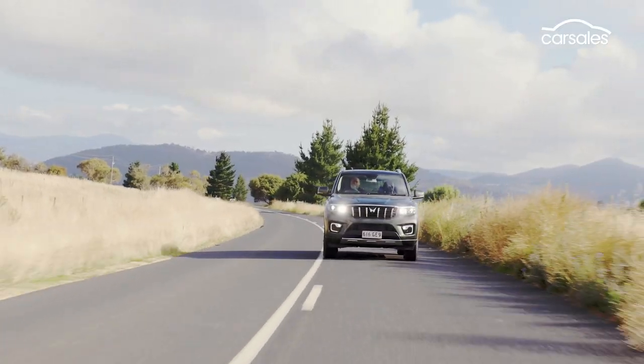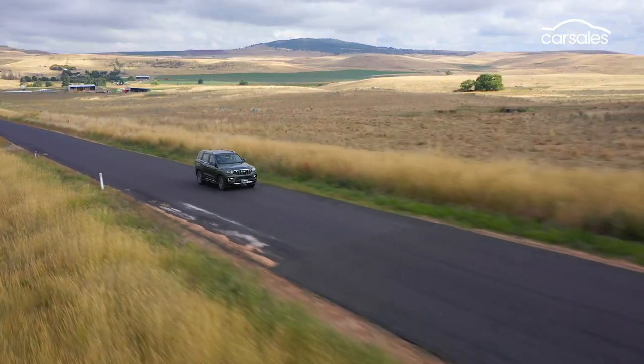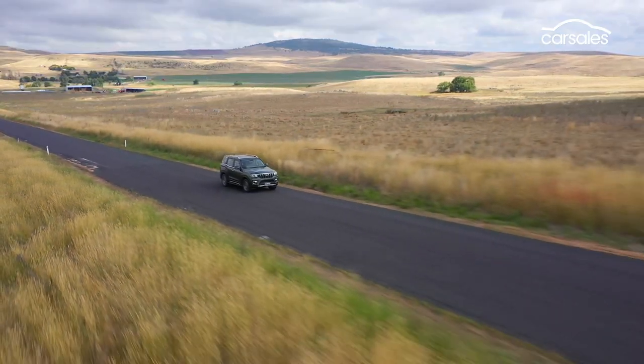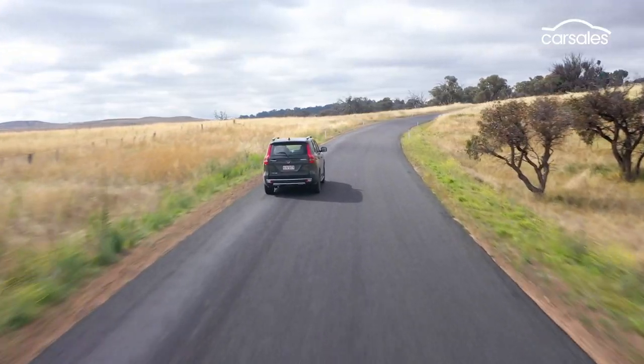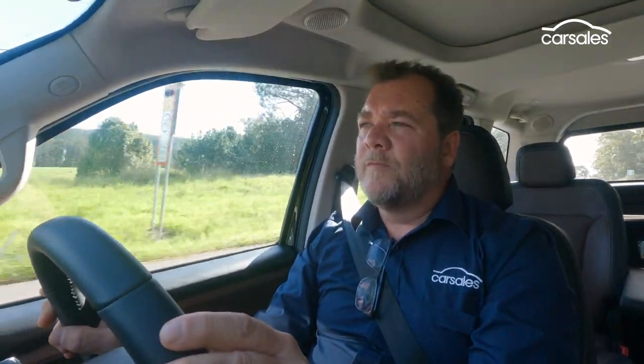The front seats are generous and comfortable, though not all that supportive. Unfortunately the steering wheel doesn't adjust for reach. Steering is super light at low speed but firms up nicely at speed, and there's not too much of the chassis jiggling that most body-on-frame vehicles have over mid-corner bumps. Steering is not deflected by them either, so overall very surprised by the ride and handling package.